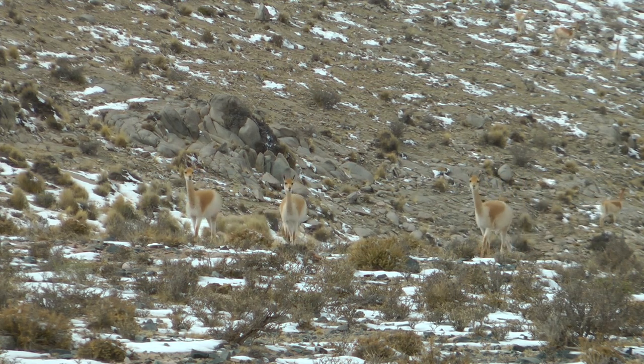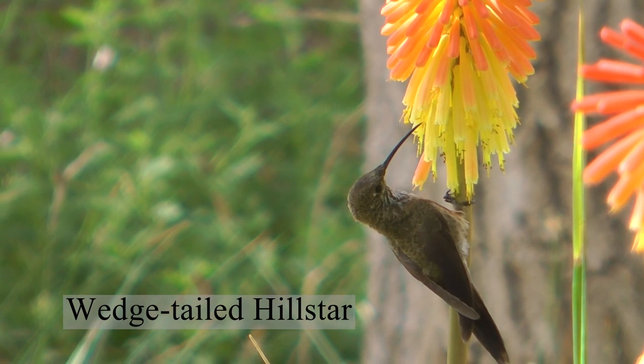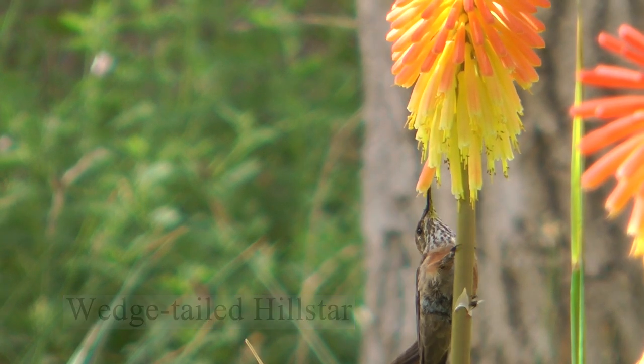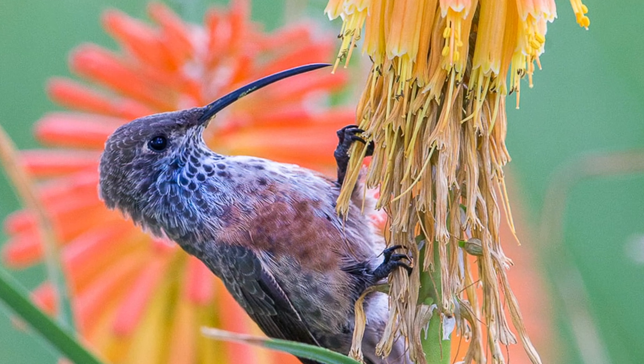The borderlands between Argentina and Bolivia is the home of the rare wedge-tailed hill star. Look at those huge feet — perfect for clinging on to flowers whilst it feeds.